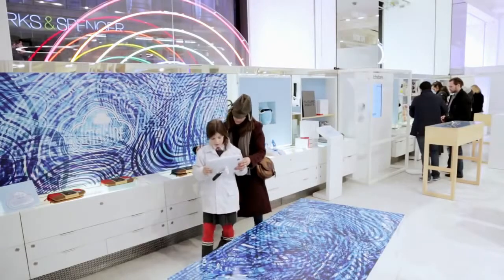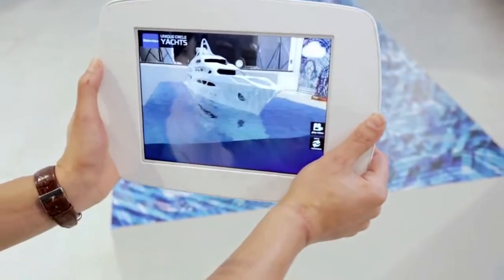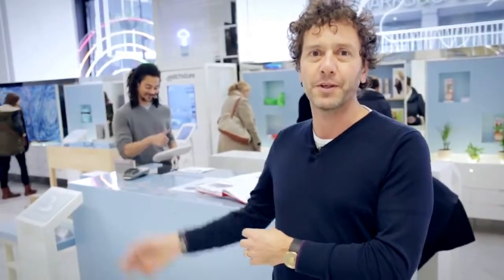The most exciting thing here is that we've worked with Inition, which is a 3D visualization company, to show how augmented reality could be used in stores in the future. Here's Alex from Inition who's going to explain what we've been doing. My name is Alex Lambert, I'm lead creative with Inition.